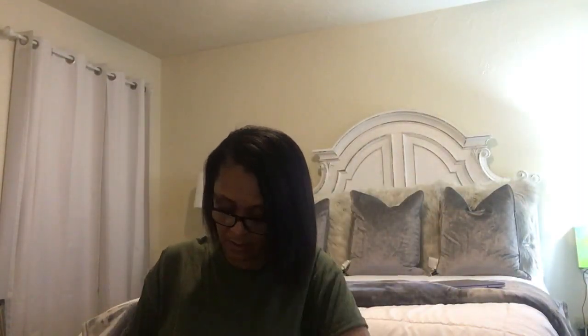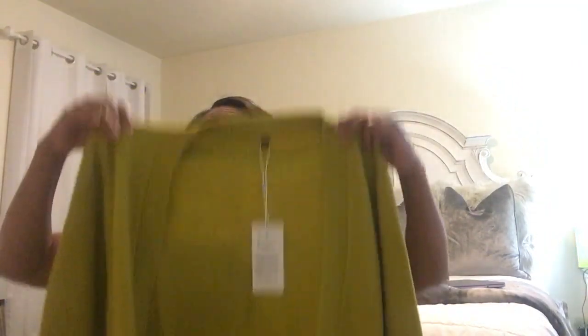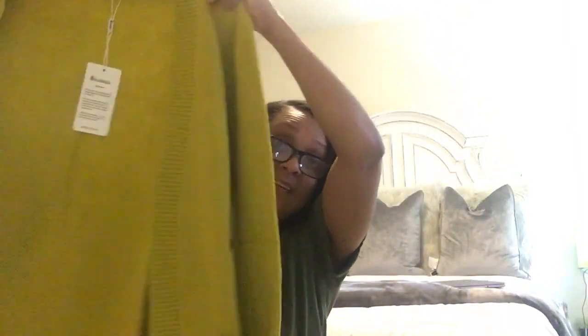I had this come in the mail from Amazon. It's a sweater. I had got a black one and this is the green — actually an olive color. I purchased a black one and this one. This looks like it's going to be comfortable and it has pockets.